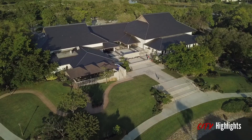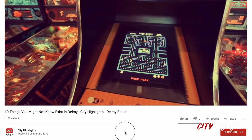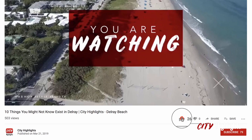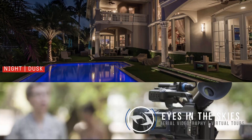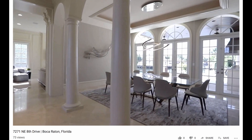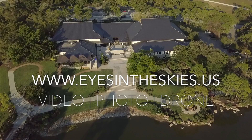To see other local gems like the Morikami Museum, check out our other video, '10 Things You May Not Know Exist in Delray Beach.' These videos were produced by Eyes in the Skies, a local video and photography company in Delray Beach, specializing in real estate, events, and voiceovers. Visit their website at eyesintheskies.us to see their portfolio of services, or follow their Instagram at eyesintheskiesphoto.